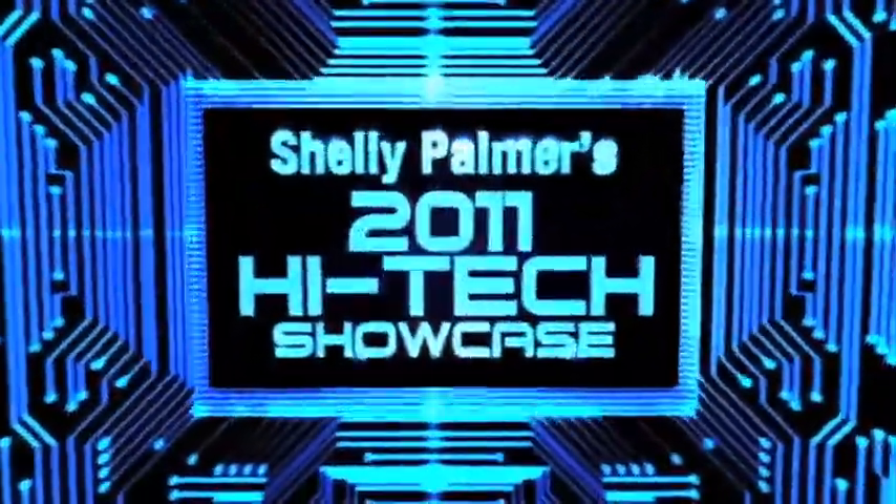Fox 5 presents Shelly Palmer's 2011 High Tech Showcase. Having the latest tech is a lot like having the latest fashion, so you'll want to have the latest fashion accessories. Here's stuff you will not be able to resist.